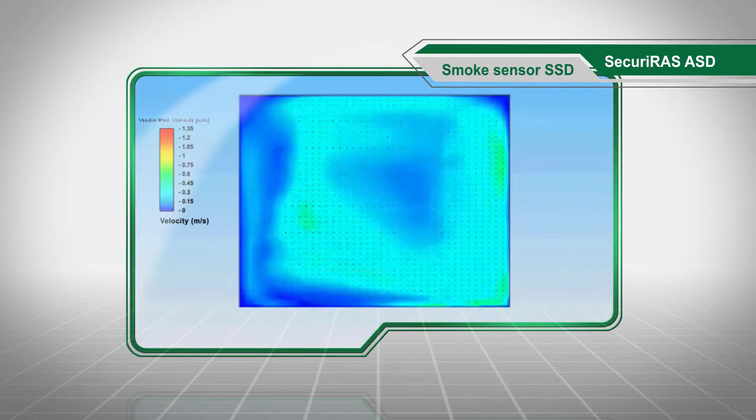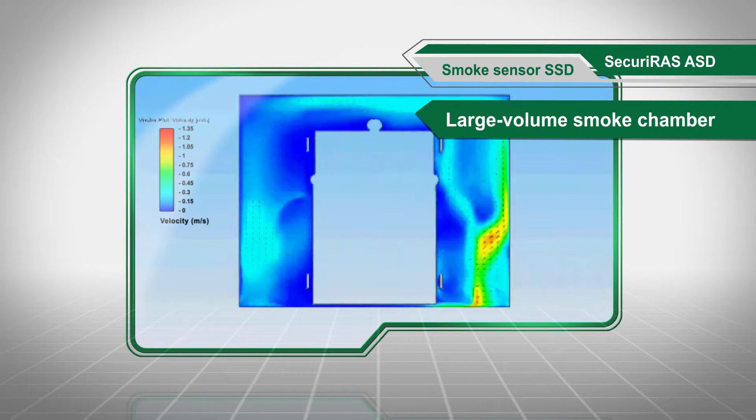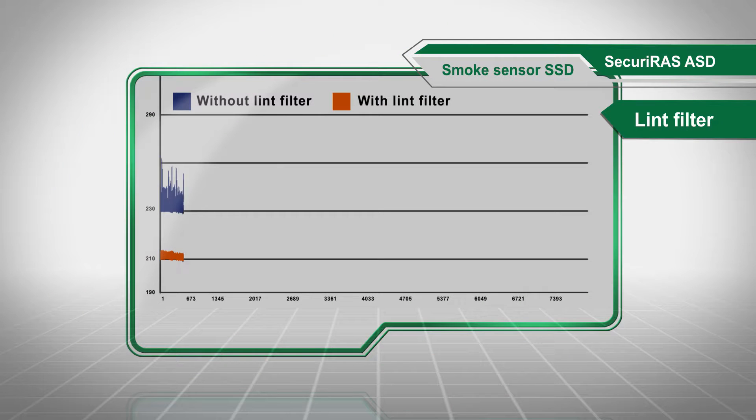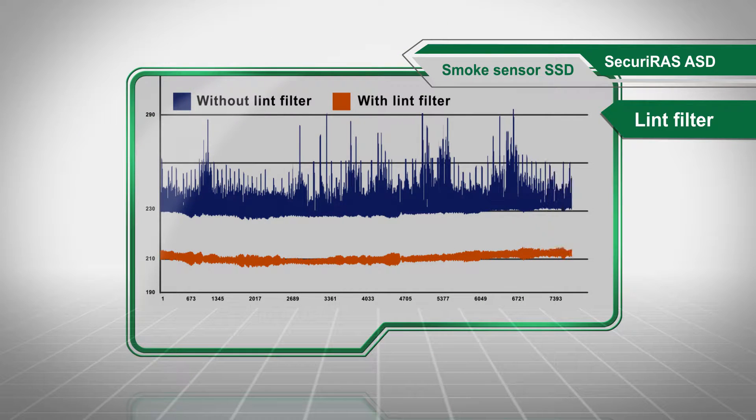Using state-of-the-art simulation technologies, the large volume smoke chamber on the SSD smoke sensor is designed to achieve the highest possible sensitivity while maintaining long-term flexibility. The patented lint filter allows individual disruptive factors to be simply ignored.